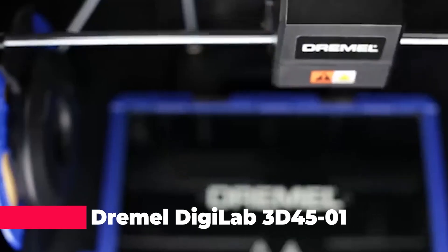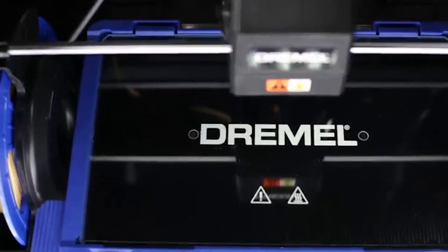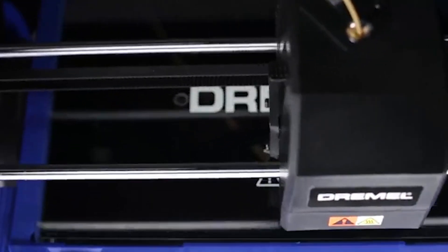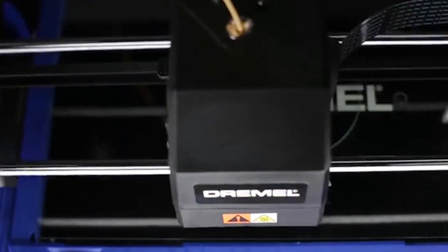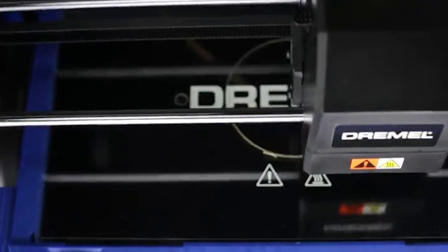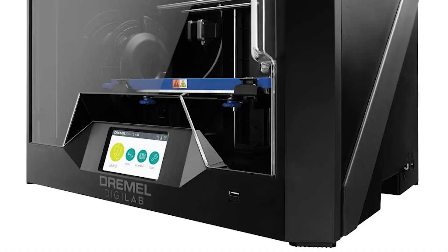Our number 4 pick is none other than the Dremel Digilab 3D4501, a user-friendly and versatile FDM 3D printer that can print with a variety of materials such as nylon, eco-ABS, PETG, and PLA. The printer has a heated build plate, an auto 9-point leveling system, a 5-megapixel camera, and cloud-based software. The printer is compatible with PC, Mac, Chromebook, and iPad devices.